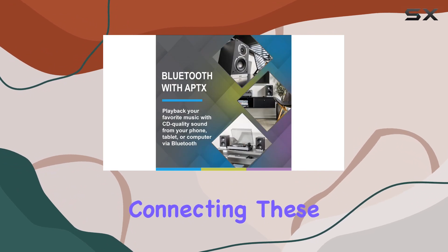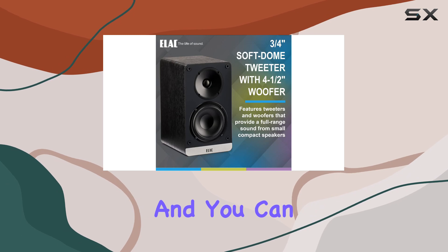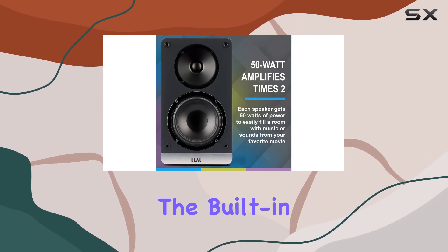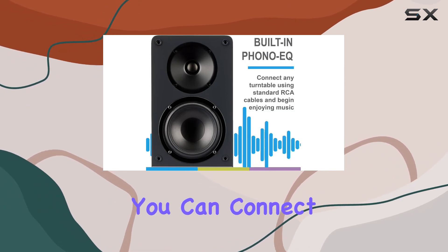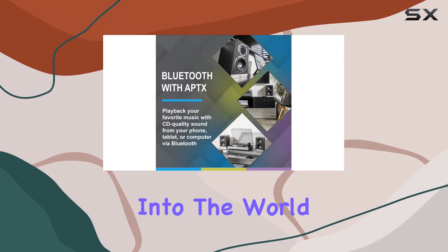Whether you're listening to music or enjoying the sounds of your favorite movie, one standout feature is the HDMI ARC input. Connecting these speakers to an HDMI ARC enabled TV is a breeze, and you can control the volume directly from your TV's remote — convenience at its best. The built-in phono EQ is a game changer for vinyl enthusiasts.